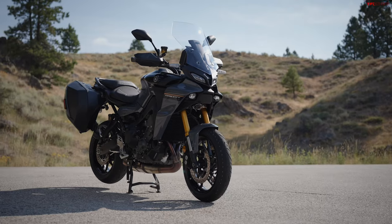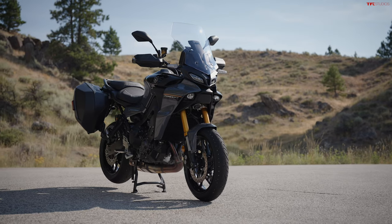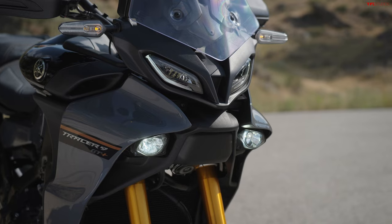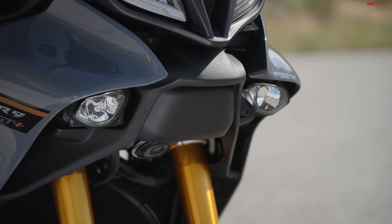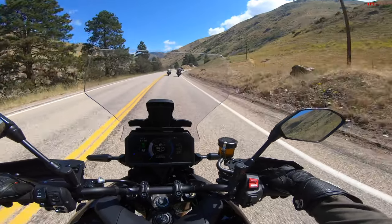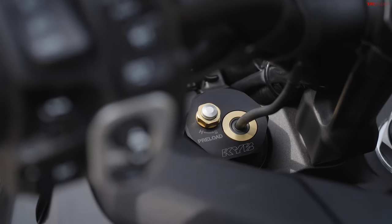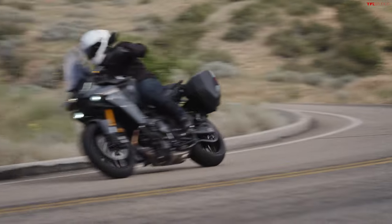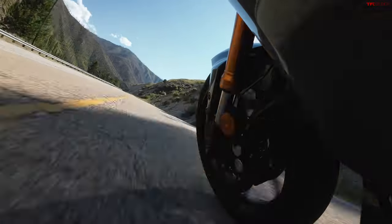Hey, what's going on guys, Alex here with TFL Bike, and right behind me is the brand new 2024 Yamaha Tracer 9 GT Plus. Ton of new cool stuff on this bike for 2024, including a radar sensor up front with adaptive cruise control, adaptive suspension — a lot of stuff to go through. We're here in Boise, Idaho, so let's get it out on the road.